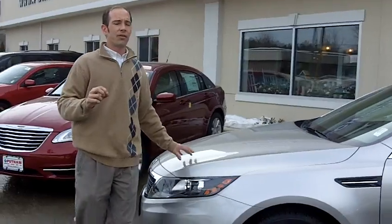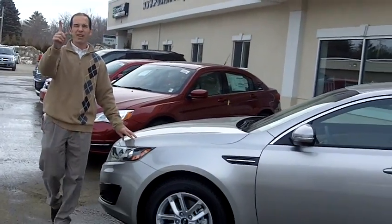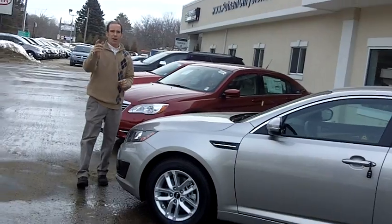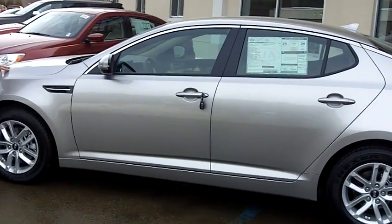Folks, right now we have this vehicle on special for $199 a month. That's right, $199 a month. Come on down to Putnam Kia and check out this beautiful, beautiful new redesigned vehicle.